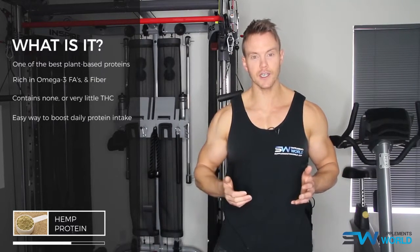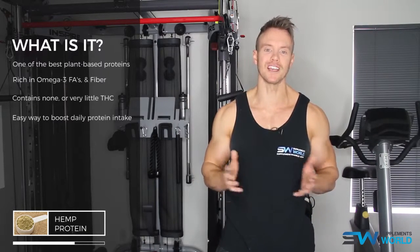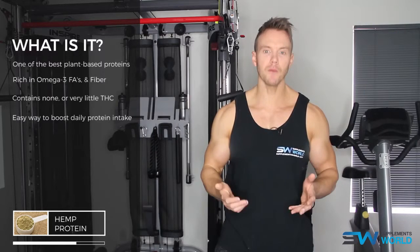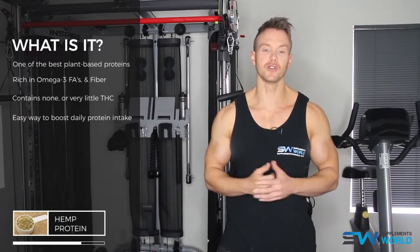By boosting your protein intake, you'll also accelerate your metabolism, which in turn can help keep body fat levels in check. The high fibre content of hemp helps to keep you regular by cleansing the colon, regulating blood sugar and reducing cravings.